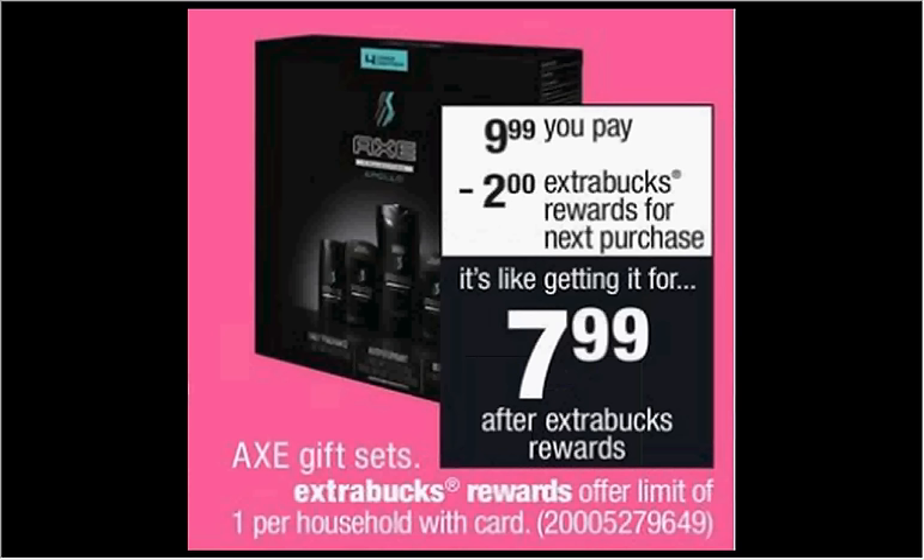Axe gift sets are on sale for $10. When you purchase one, you'll get $2 back as an extra care buck. There's a $3 off coupon from coupons.com. If you buy one and use the coupon, you'll pay seven out of pocket, get the $2 back as an extra care buck — it'll be like getting it for $5.